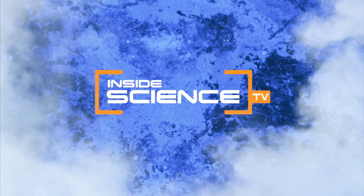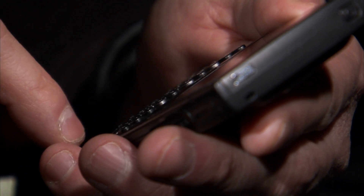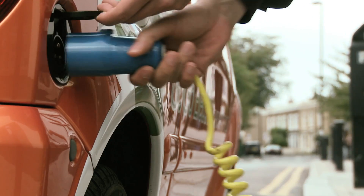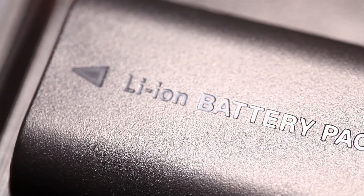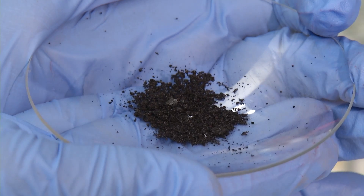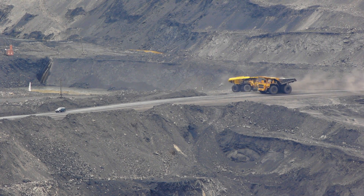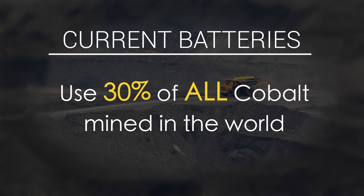Welcome to Inside Science TV. They power our phones, our cameras, even some of our cars. But lithium-ion batteries are not always made of environmentally friendly parts. They contain metals like cobalt. Mining cobalt is expensive and consumes a lot of energy. The batteries use 30% of all the cobalt mined in the world each year.